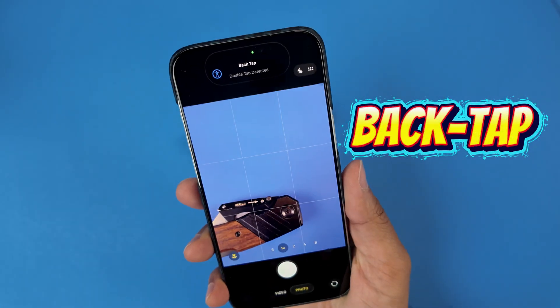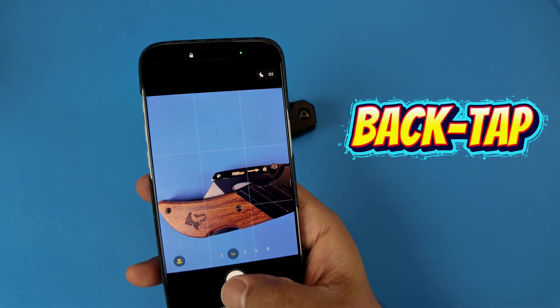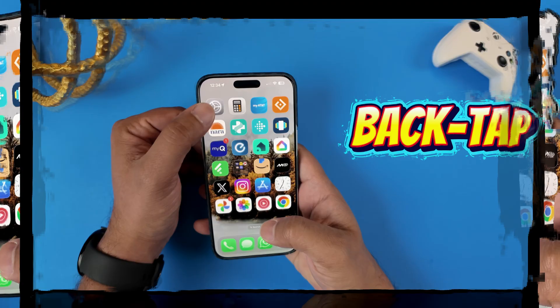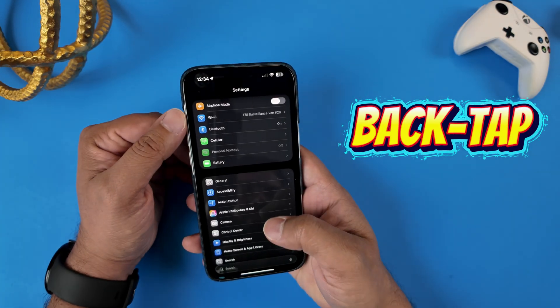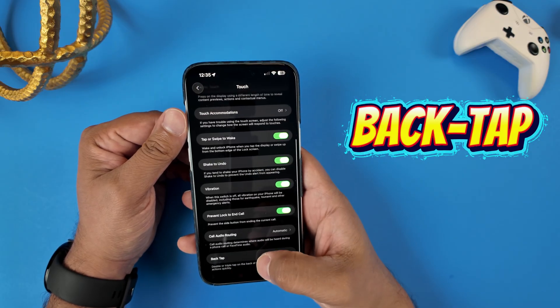Let's start with one called Back Tap, and it literally turns the Apple logo on the back of your phone into a customizable button. Just head into Settings, go to Accessibility, then Touch, and scroll all the way down to see Back Tap.